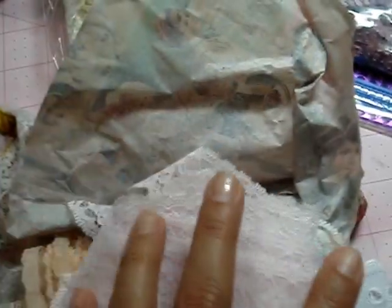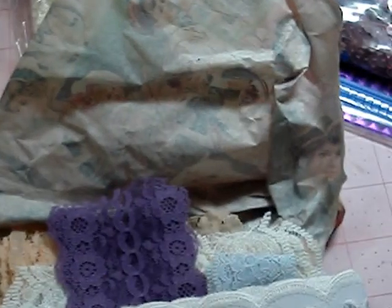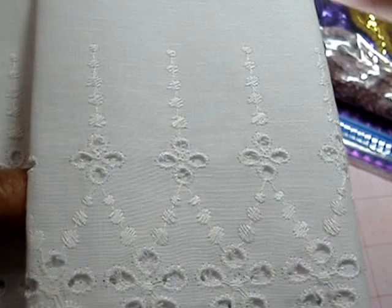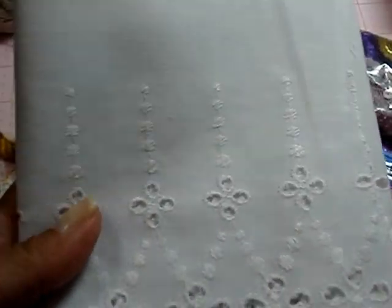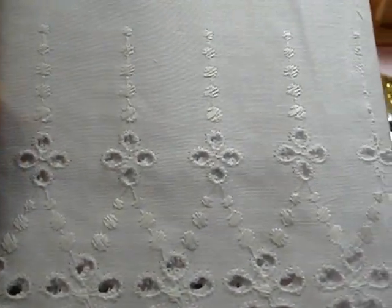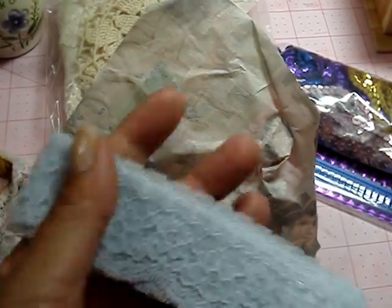I've had this box for over a month. Unfortunately I received it a couple of days after my mom's passing and I haven't even done the video. I apologize Linda for that — it's not that I didn't appreciate it because it came at a great time, I just didn't have the energy for it. Love this trim — look at this baby blue, how pretty.